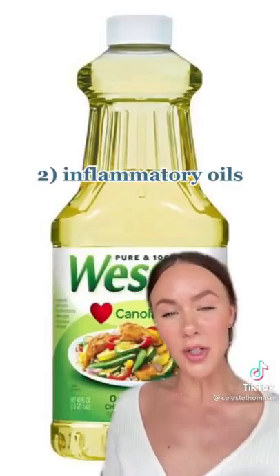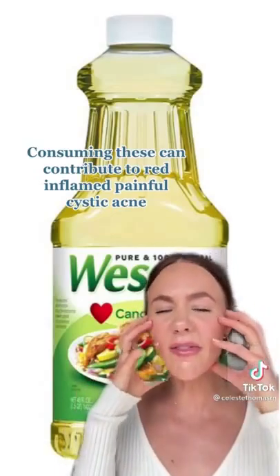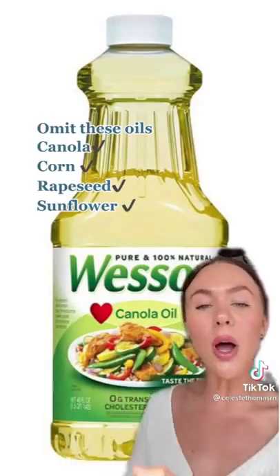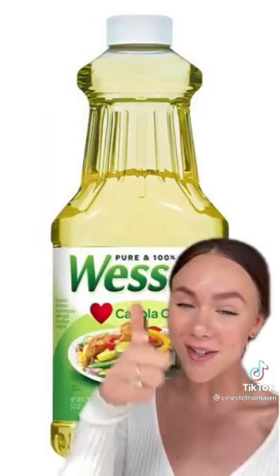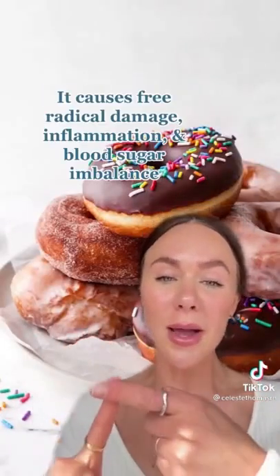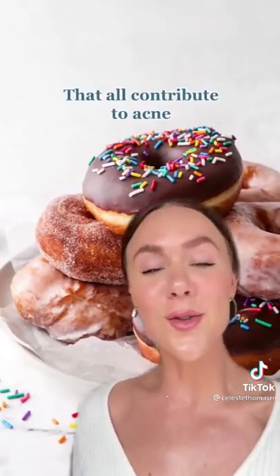Number two: inflammatory oils. They cause inflammation in the skin — redness, cystic acne, things that are inflamed and painful. Omit vegetable oils like canola, corn, rapeseed, and sunflower, and your skin will be happy. Number three: refined sugar — my favorite. This causes free radical damage, inflammation, and blood sugar imbalance that all contribute to acne.